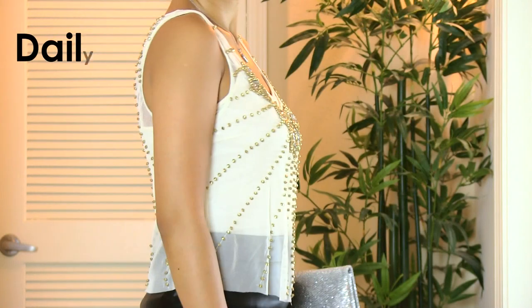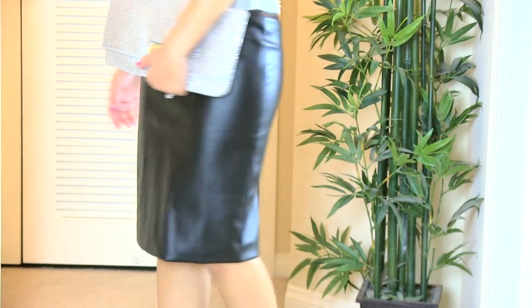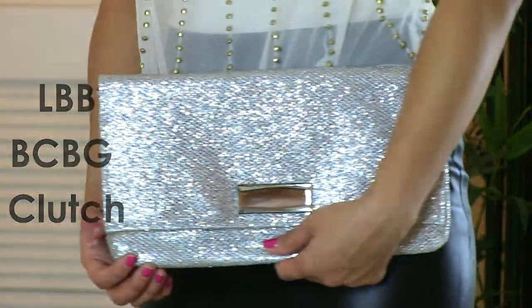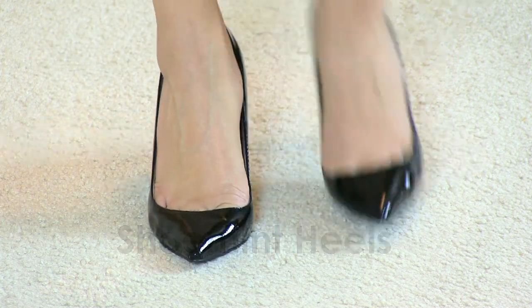This other outfit is dressier. I'm wearing a Daily Look sequins tank top and of course I'm wearing another tank top under because it's sheer. My faux leather skirt is by Lulu's. I'm wearing a sequins clutch by BCBG. And my heels are Shoomint.